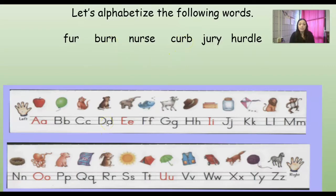Any words that start with D? Nope. How about E? Nope. How about F? Can you point at it? Yeah, it's right here. Let's try to sound it out. F-ER. Fur. So so far we have burn, then curb, and then fur.